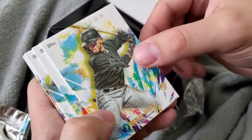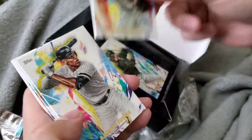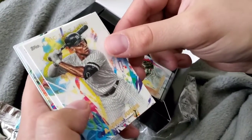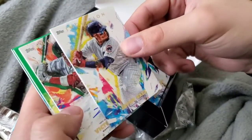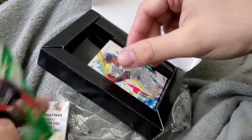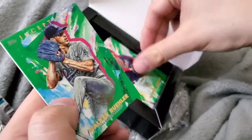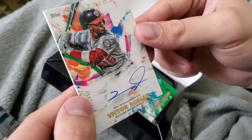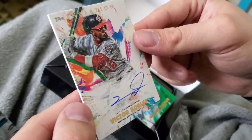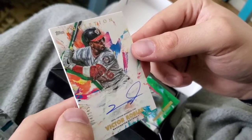Isan Diaz; Jack Flaherty; Aaron Judge base card — that's pretty cool looking; Javi Baez. Coming back to the auto one: Patrick Corbin green parallel, Walker Buehler green parallel, and Victor Robles certified autograph, issued out of 245. Pretty cool card here, guys.